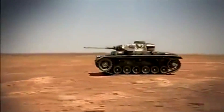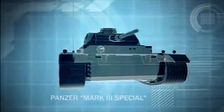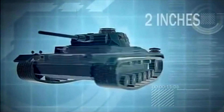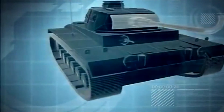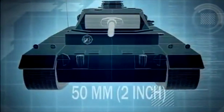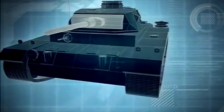Panzer Mark III Special. It's designed for tank-to-tank combat with 2 inches of frontal armor. But it is the Mark III's armament that gives it the edge, with a 50mm main cannon able to fire armor-piercing rounds at ranges up to 710 yards.